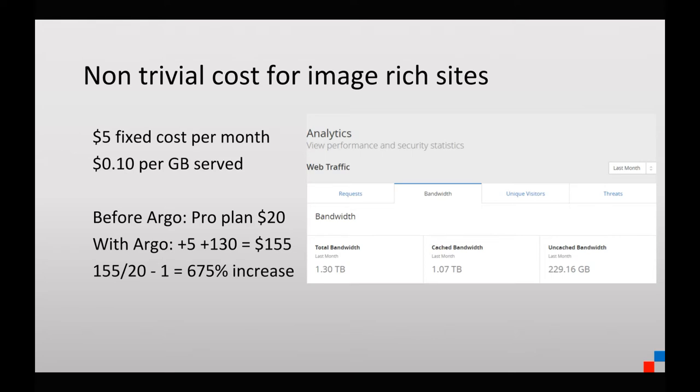Argo is non-trivial, especially if you have a site with a lot of images. In our case, it's a food blog — think food blogs, travel blogs, things that are not enterprise, that require a lot of views to monetize and break even, but as a result serve a lot of bandwidth. The cost of Argo is $5 per month as a fixed fee just to enable the feature, and then $0.10 per gigabyte served of bandwidth.